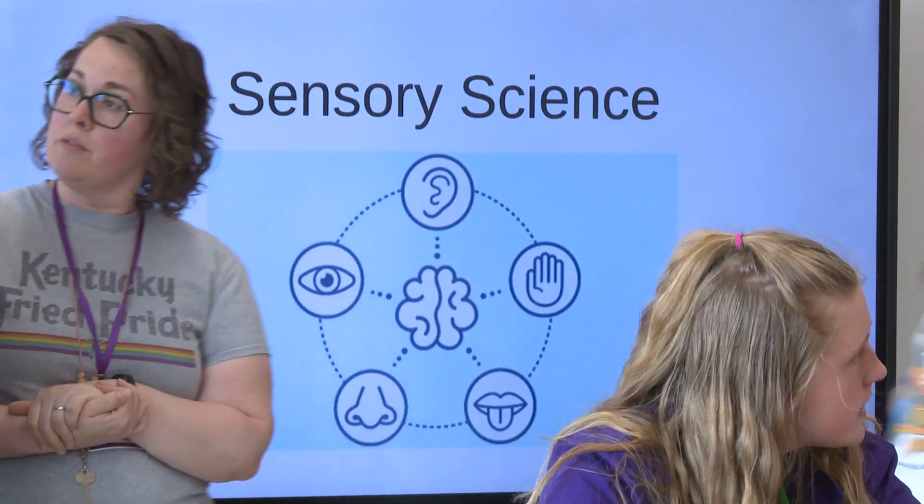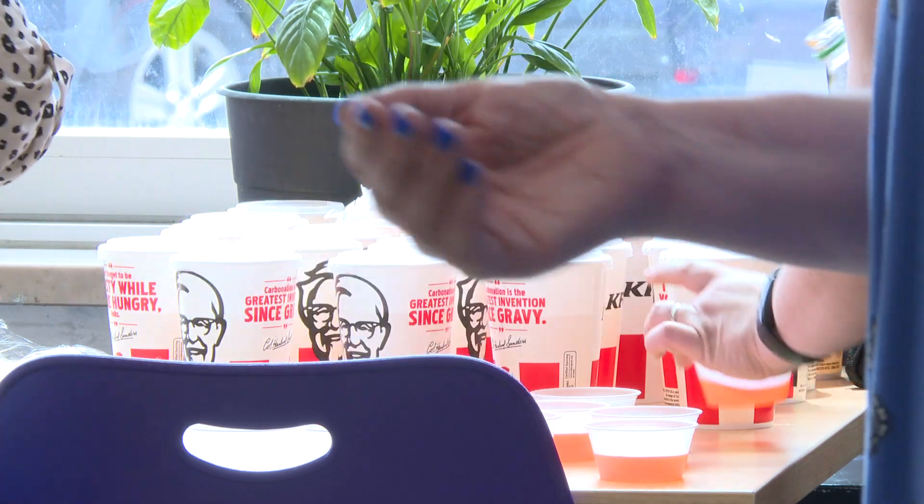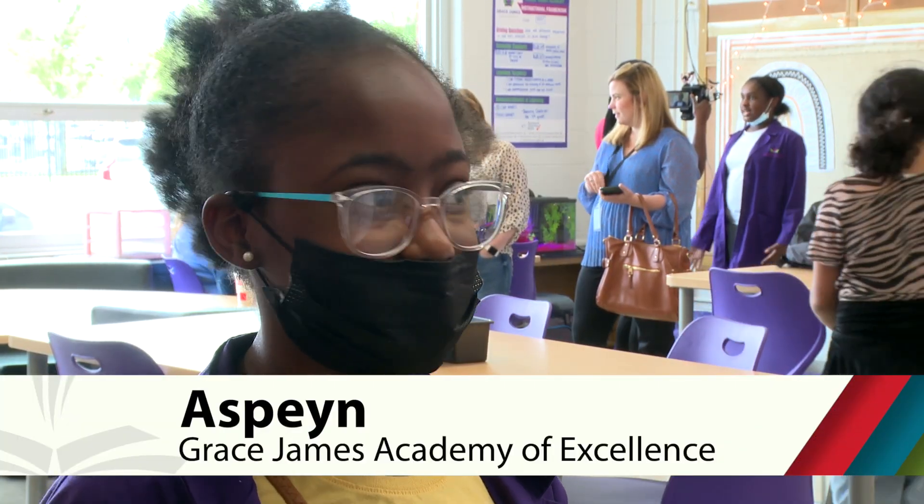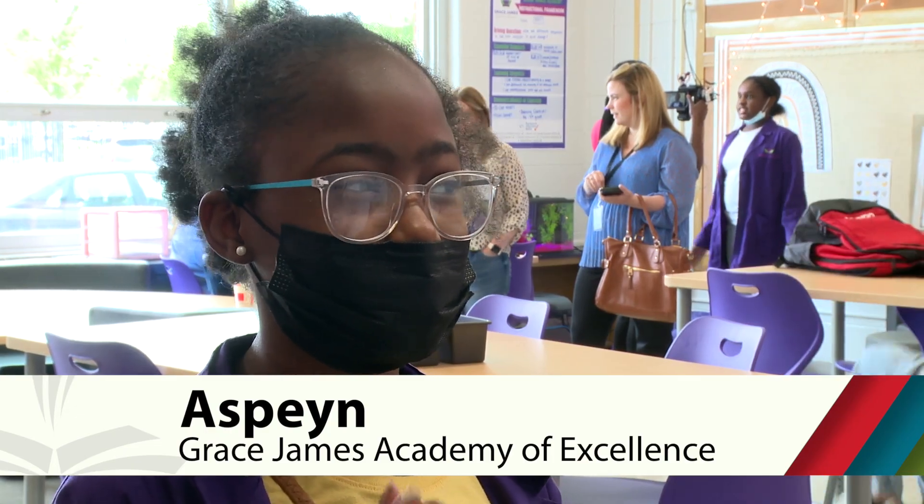This is the science food class. We learned about KFC and what the people do — science and where the food comes from, like chicken. We learned about chicken a few weeks ago. We learned a lot about potatoes and french fries.